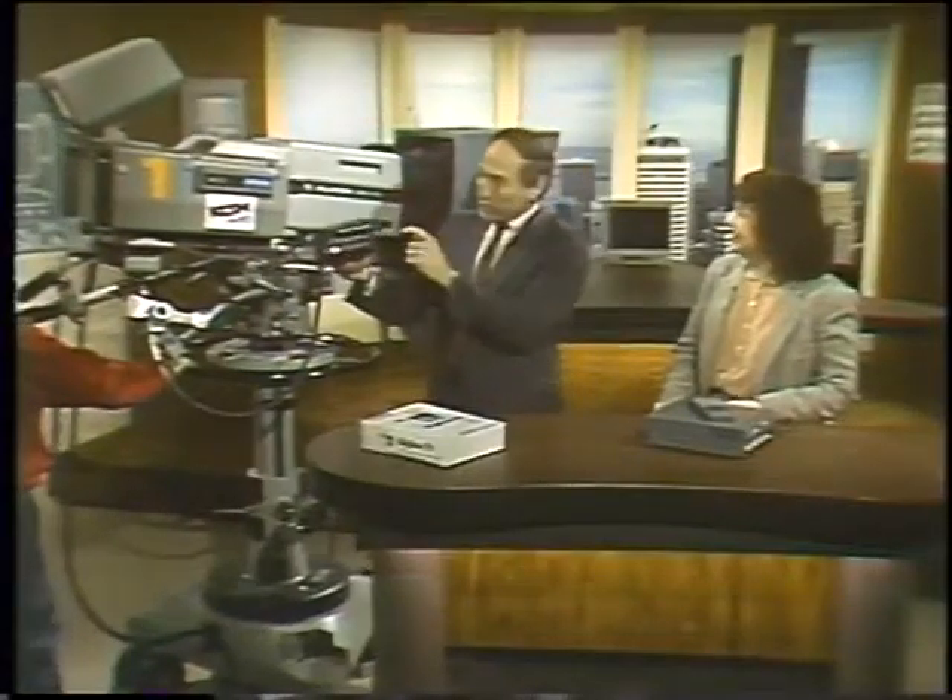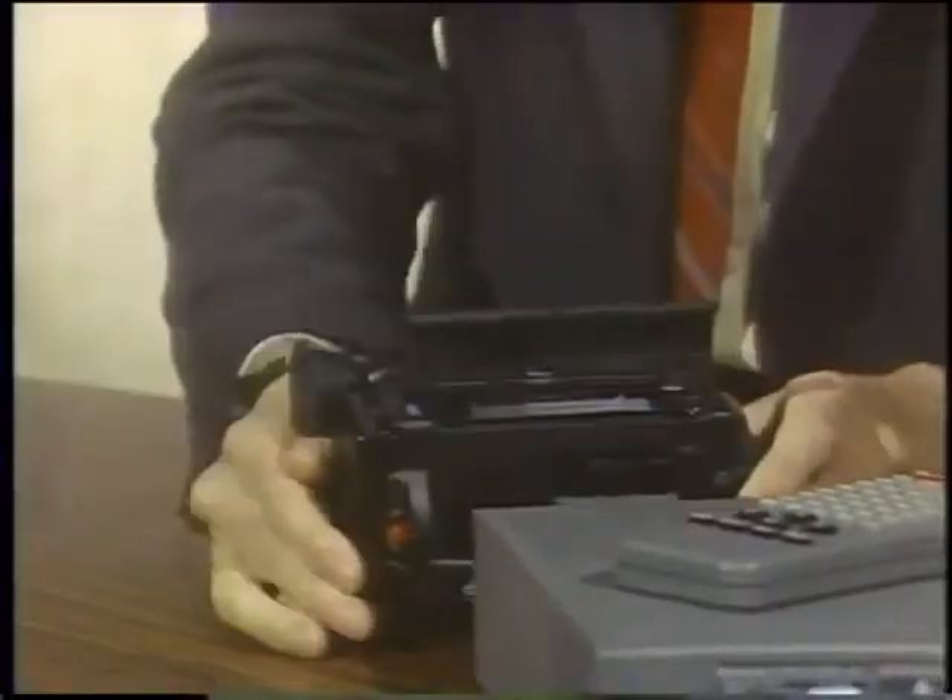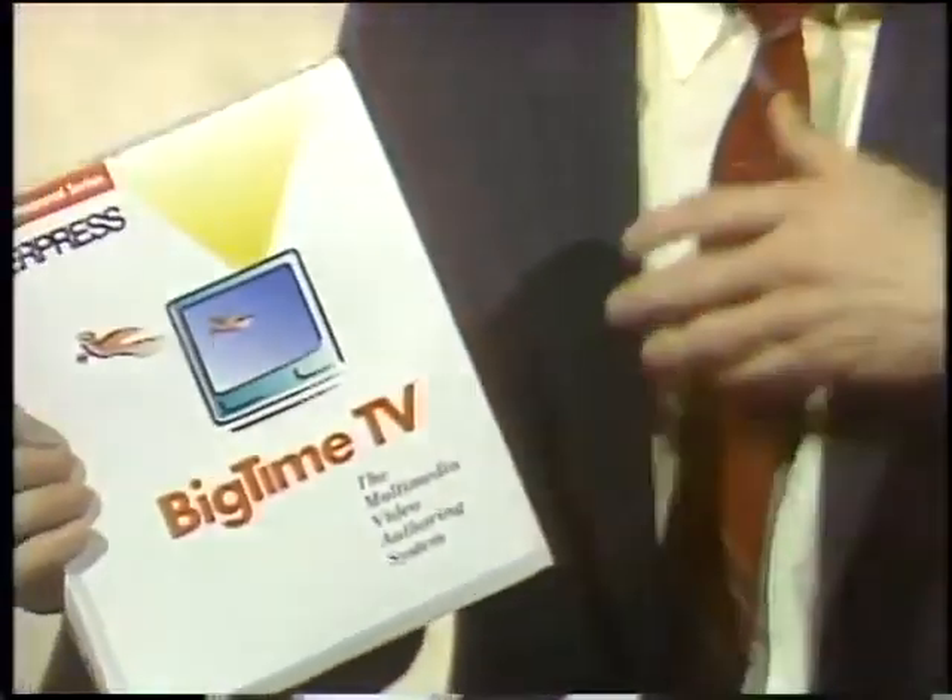Look at this camera — an 8mm camera. Look at what's happened to video cameras. That's what we use in the studio. This is what you can do right now. This isn't quite the quality, but it happens to have a built-in VCR, which that big camera doesn't have. HyperPress just came out with Big-Time TV, which lets you bring video into your Macintosh screen. This desktop video stuff is exploding all over the place.